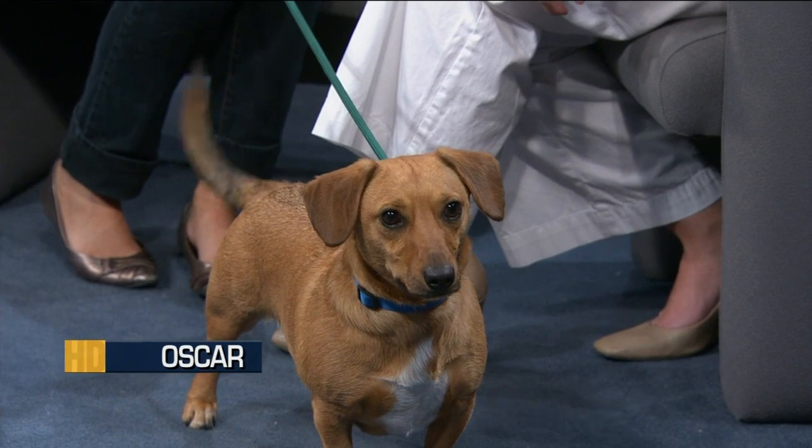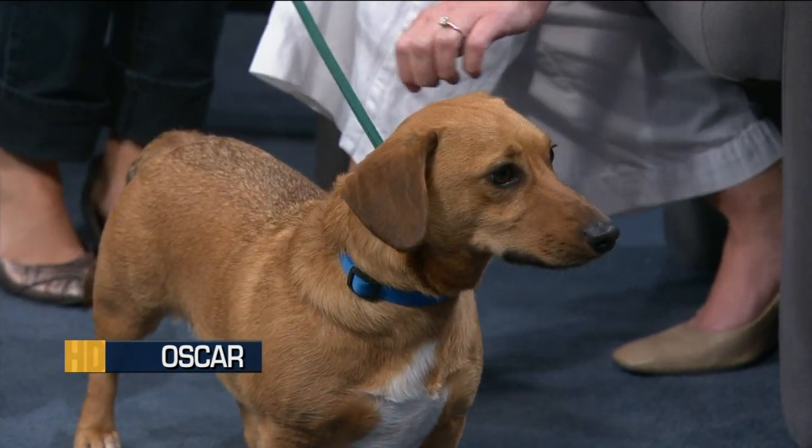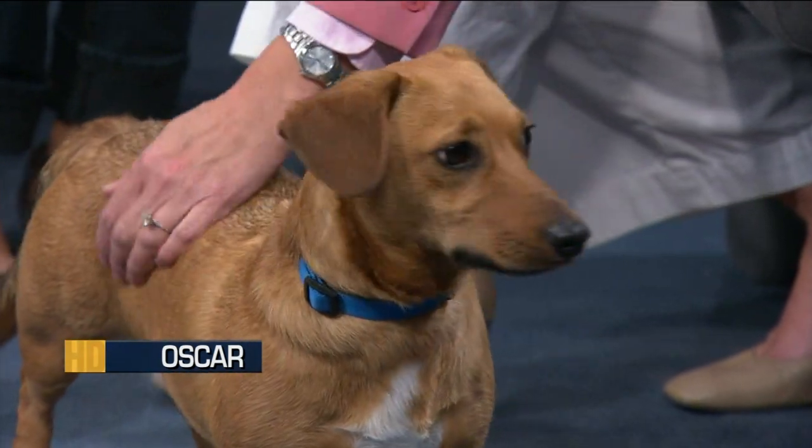Can you sit? Sit. He's like, maybe. Someone's off camera with a treat and he's obsessed with the treat right now. What a good boy. What a cute face, though. He's a nice dog, really sweet.